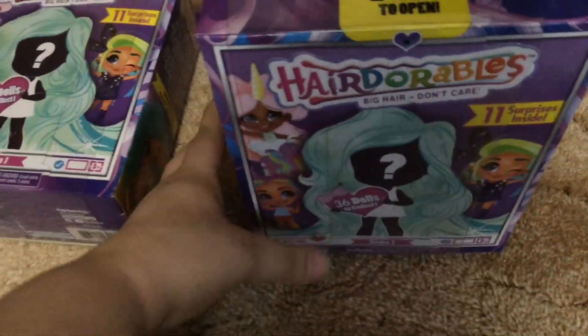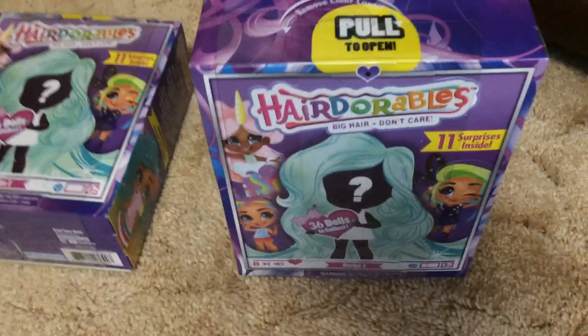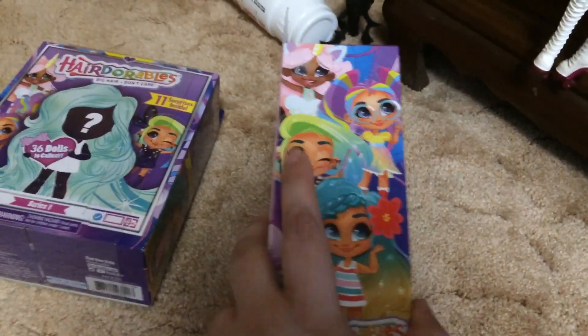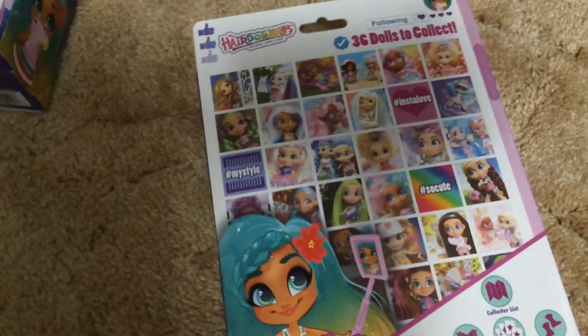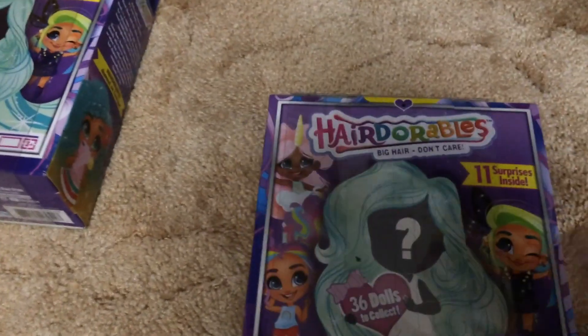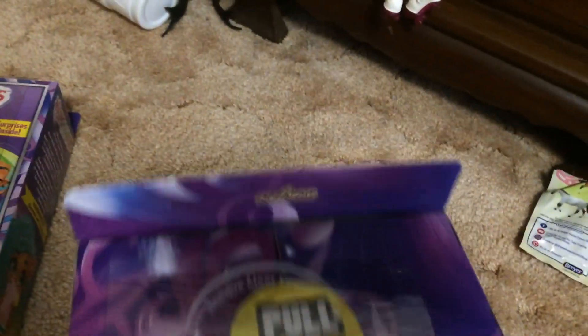Now let's get to the best part — the Hairdorables! You know I did a review on these last time and I got the super rare one. I'm hoping to either get Noah — I really like her — or this one whose name I can't remember, or Cat. I really like Cat. And Sally — she's the other one I really want because she's a painter and I like art.